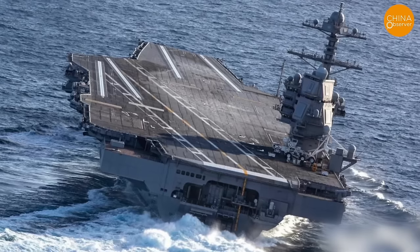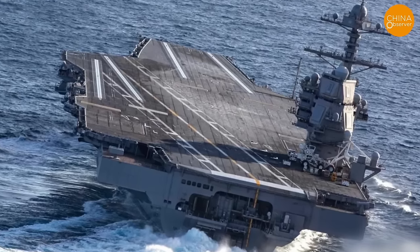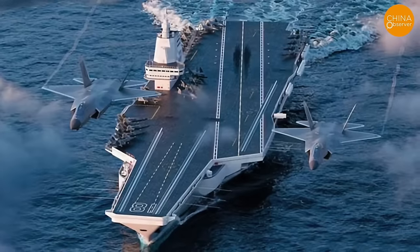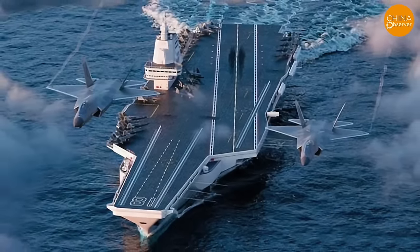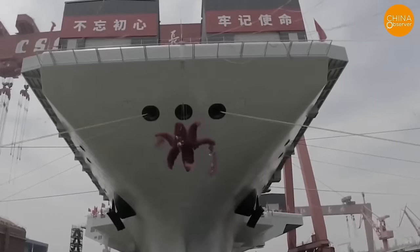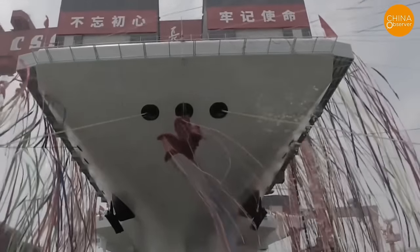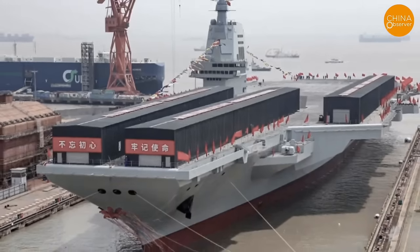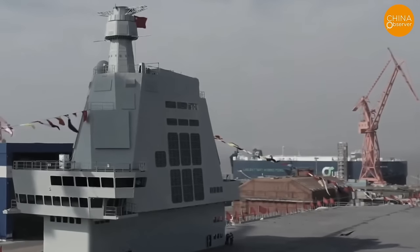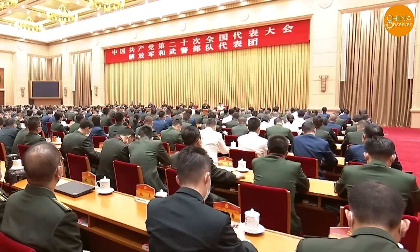When the Fujian carrier will begin sea trials depends on when the flight deck lines, parking positions, and movement paths are drawn — these markings guide flight operations, so once they are made, sea trials are imminent. As the first truly domestically produced aircraft carrier, the Fujian should follow the Ford-class example in promptly identifying and resolving issues, since solving problems during peacetime reduces the chances of being caught by enemies.